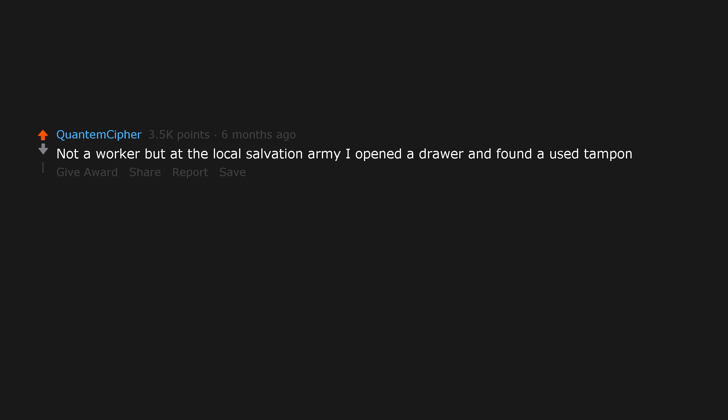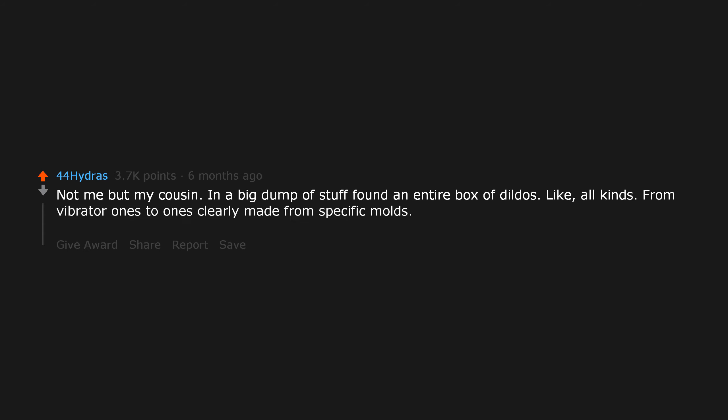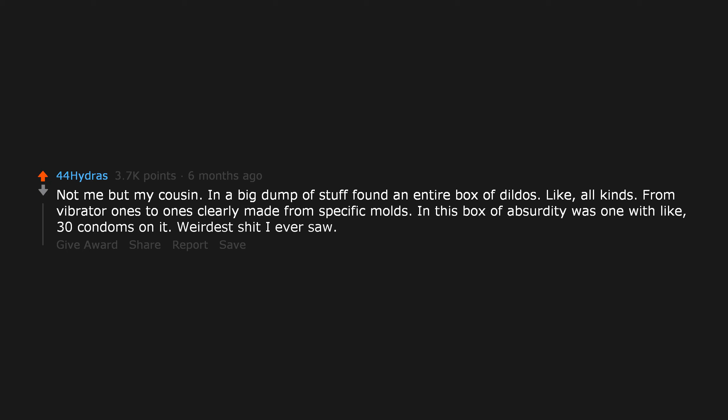Not a worker, but at the local Salvation Army I opened a drawer and found a youth-sized tampon. Not me but my cousin — in a big dump of stuff, found an entire box of dildos. All kinds, from vibrator ones to ones clearly made from specific molds. In this box of absurdity was one with like 30 condoms on it. Weirdest stuff ever. They threw them away.